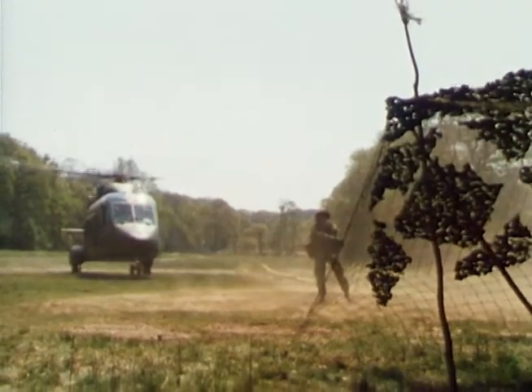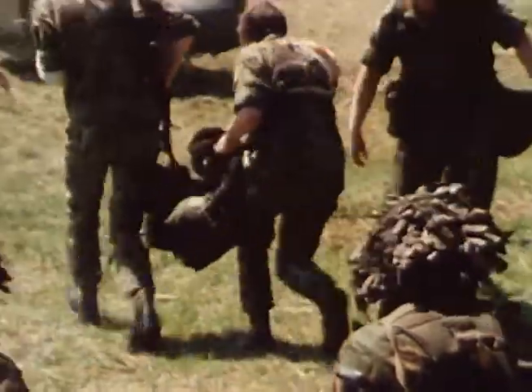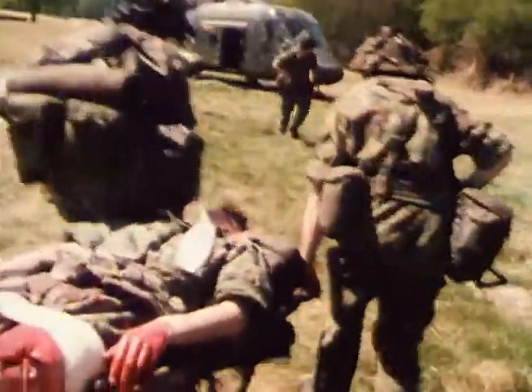The speedy evacuation of casualties from the battle area is a task of equal importance. It is a lifesaver, it aids morale, and it gives the combat commander greater flexibility of action.